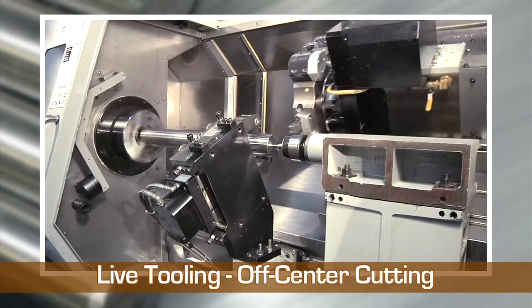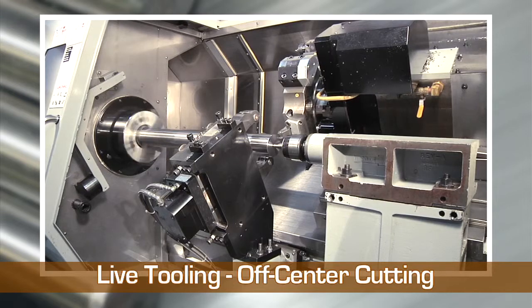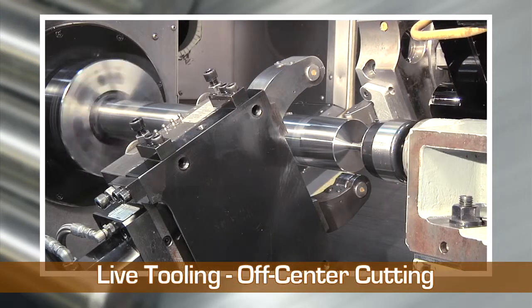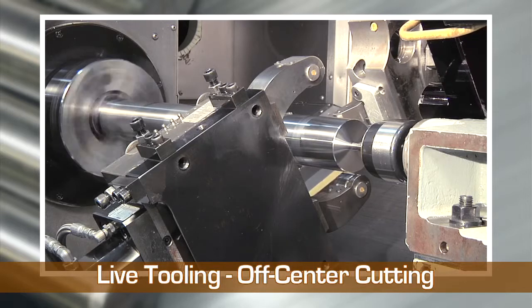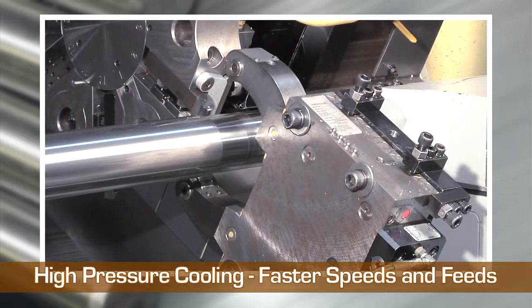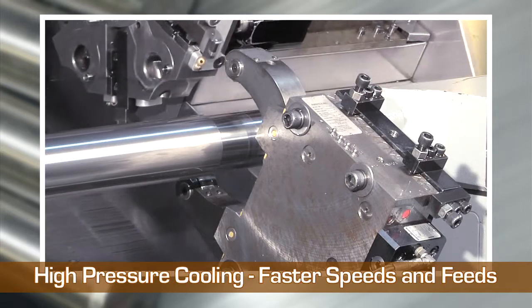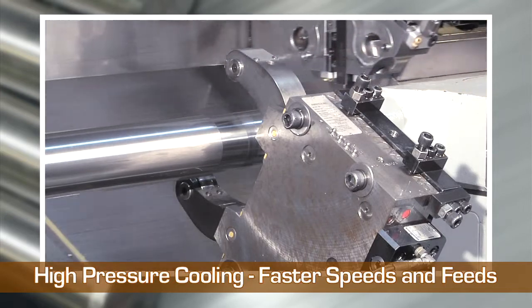The combination of the steady rest, tail stock, high pressure coolant, and live tooling allows us to perform complex cutting operations on long and large diameter stock. This process exemplifies how the efficiencies in our processes translate to lower cost and faster turnaround time for you.